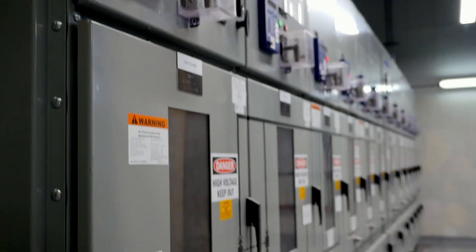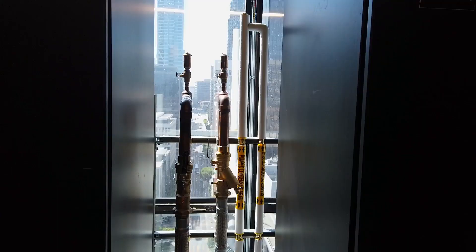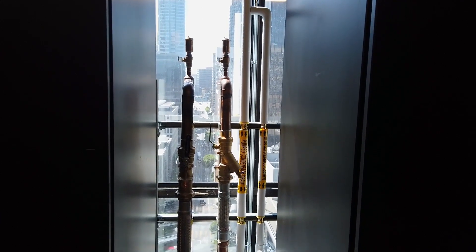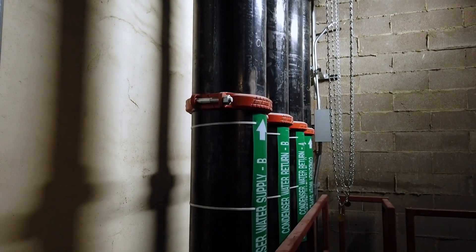The building has challenges when it comes to putting in the infrastructure required for data centers. For data centers you need a lot of electricity and a lot of water in order to remove the heat generated from that electricity — you need water to take the heat out. In order to fit that in, it really has been about squeezing into whatever corner we can, including removing elevators in order to run infrastructure up an elevator shaft.